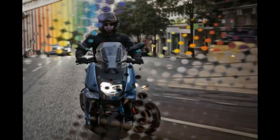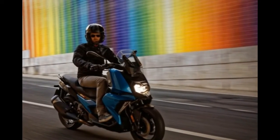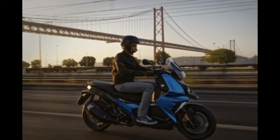BMW C400X, a luxury middleweight scooter. We here at Asphalt and Rubber are all about the scooters. Yes, we love us some scooters. Scooters are the best.